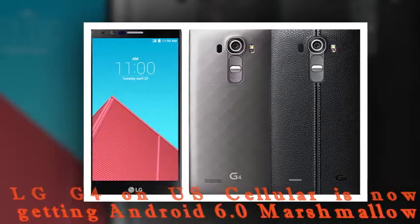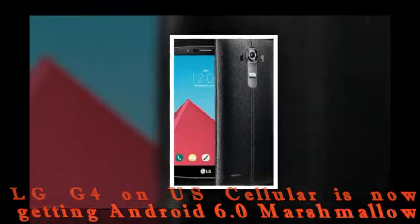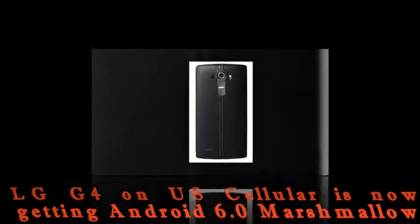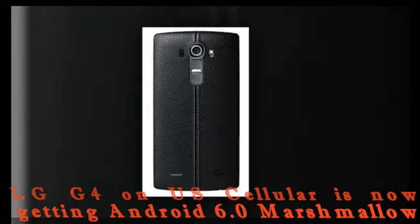LG G4 on US Cellular is now getting Android 6.0 Marshmallow following its release in South Korea, Europe, and 4 units having been sold by Sprint in the US. The Android 6.0 Marshmallow update for the LG G4 has now reached US Cellular.